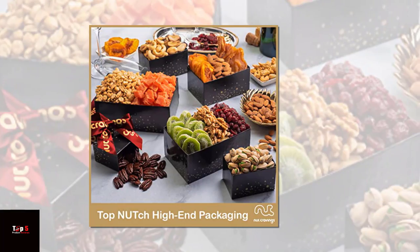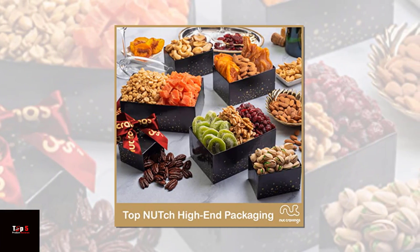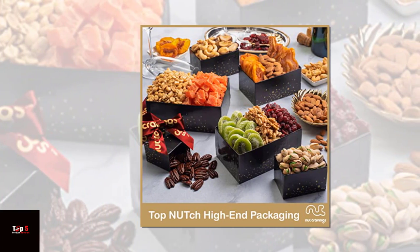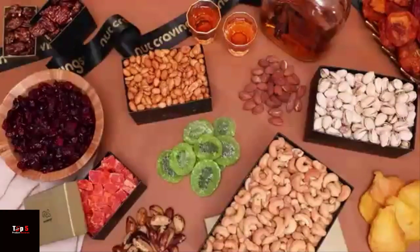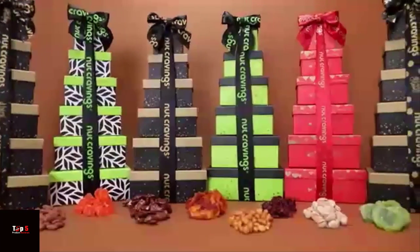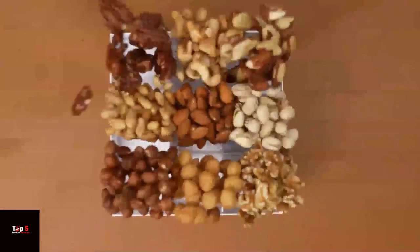Product 4: Valentine's Day Mixed Nuts Gift Basket Black. This basket has a sleek black design and is filled with an irresistible mix of nuts. From roasted almonds to cashews, this basket has a variety of flavors that will satisfy any nut lover.